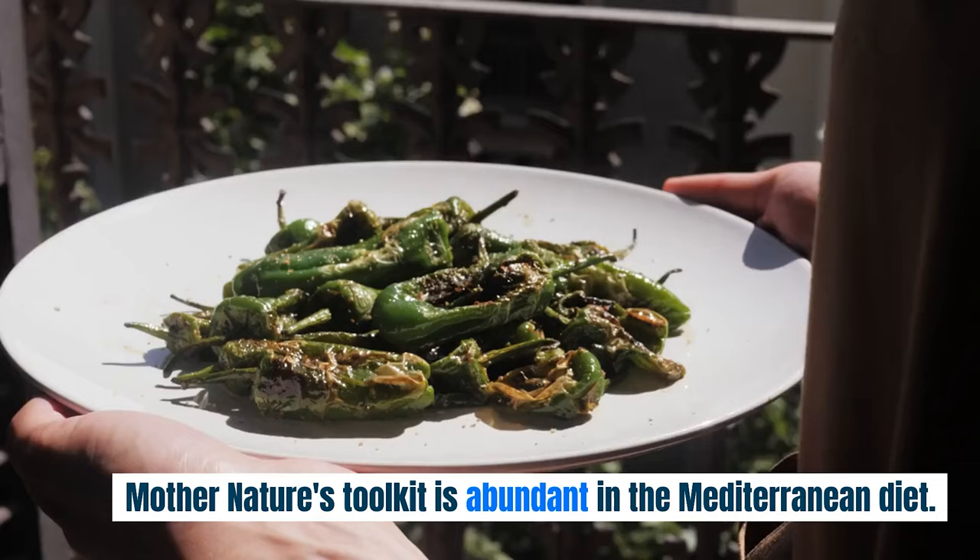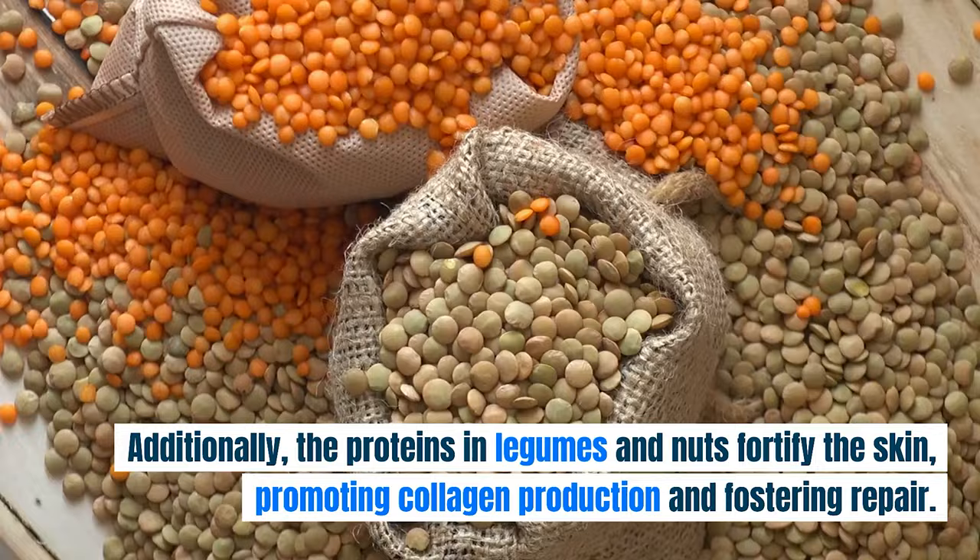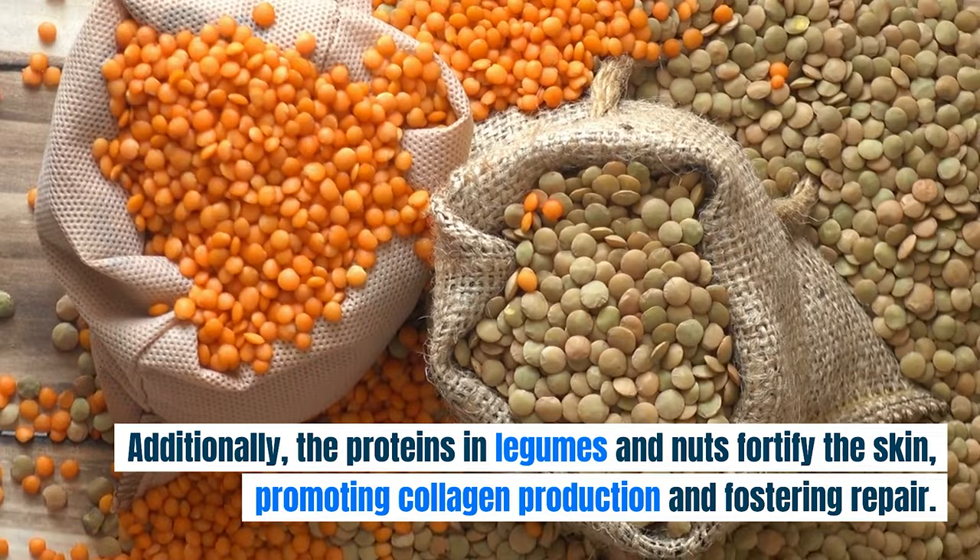Mother Nature's toolkit is abundant in the Mediterranean diet. Packed with antioxidant-rich vegetables and fruits, this diet acts as a bulwark against premature skin aging. Additionally, the proteins in legumes and nuts fortify the skin, promoting collagen production and fostering repair.